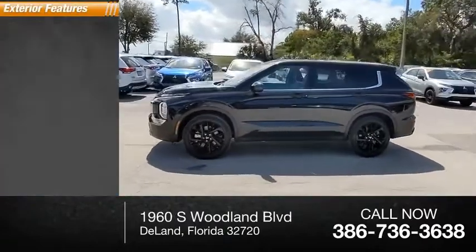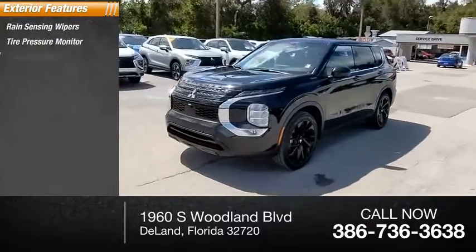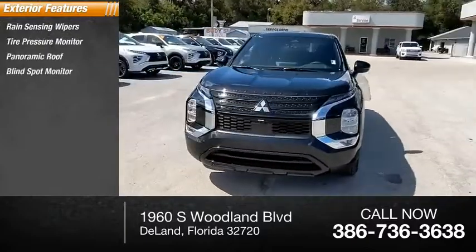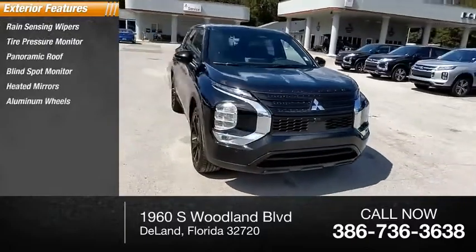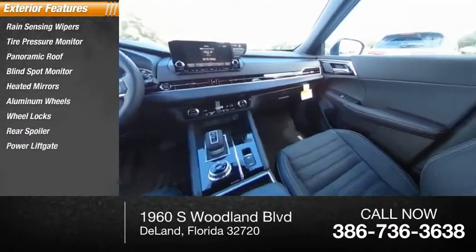Here are some of this vehicle's great options: rain-sensing wipers, tire pressure monitor, panoramic roof, blind spot monitor, heated mirrors, aluminum wheels, wheel locks, rear spoiler, power lift gate, and brake assist.